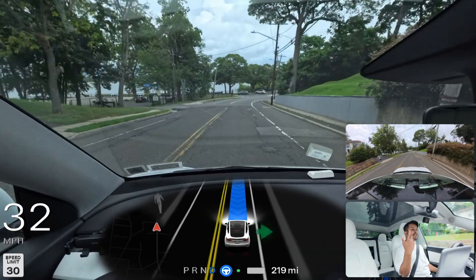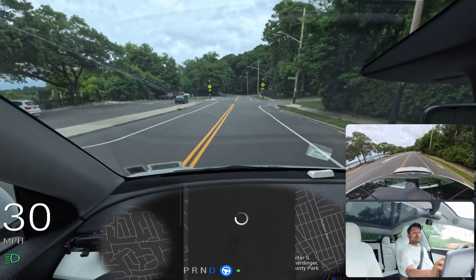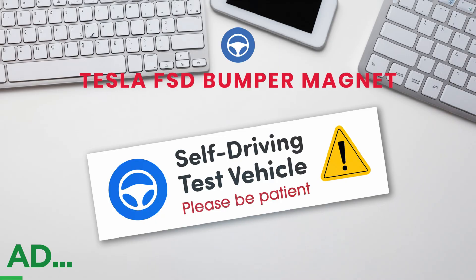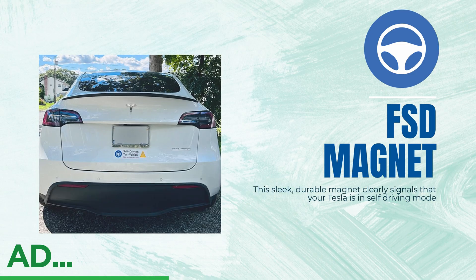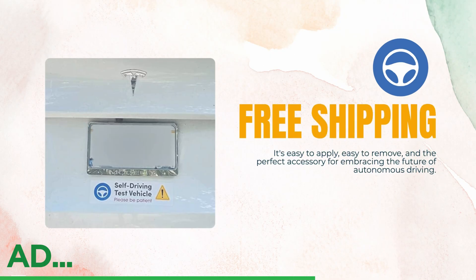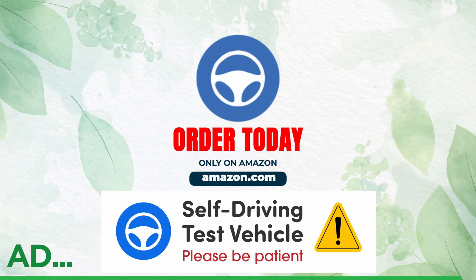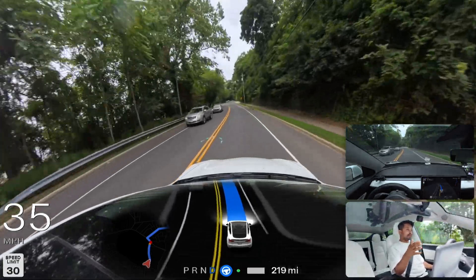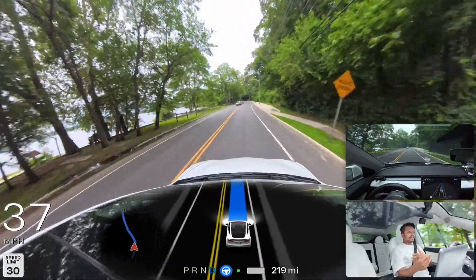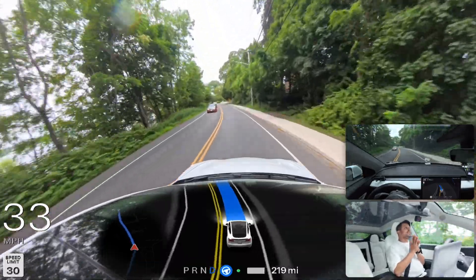I'm going to change the navigation now so we can go somewhere else and see how FSD handles that. I put in a random destination — we're going to see if FSD can handle the rerouting. We're about five minutes away from our second destination.